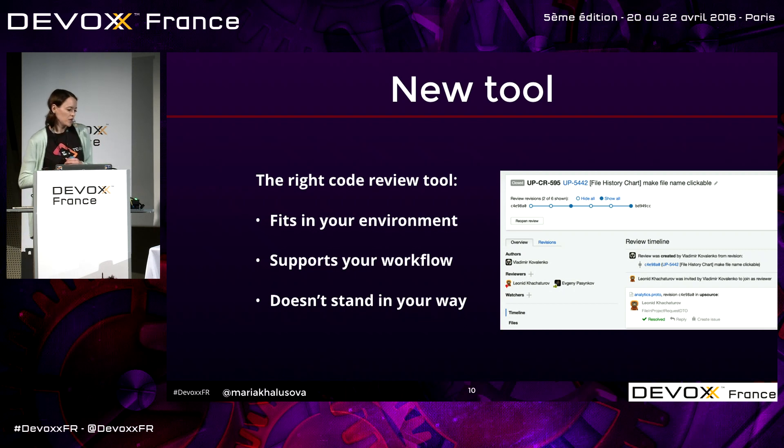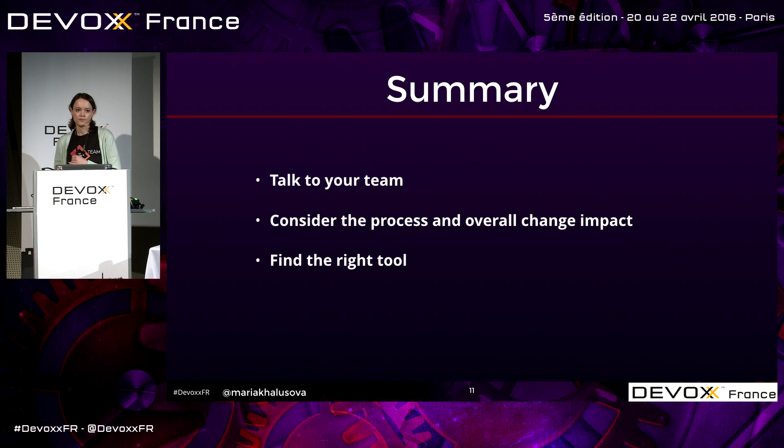And of course, there is a new tool. If you're not using pull requests, you're going to need one. We use our own tool, Upsource, but there are dozens of other tools on the market. Find the one that fits your environment, your version control, your process, and that doesn't stand in your way. It has to enable conversations without making things overly complicated. Talk to your team, address concerns, consider your process, find the tool, and you are good to go.